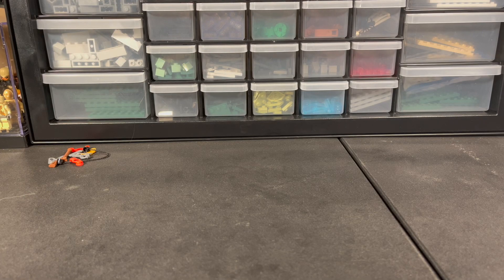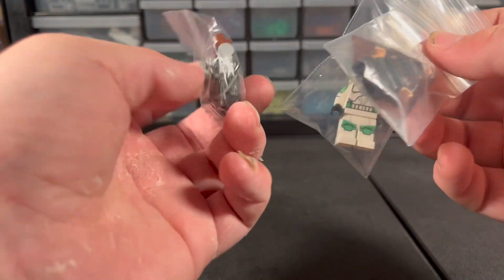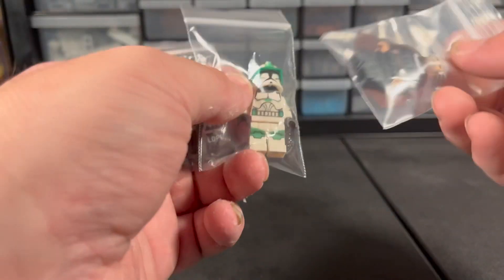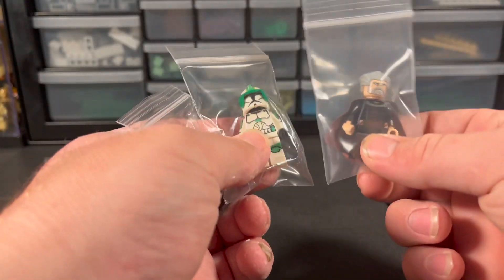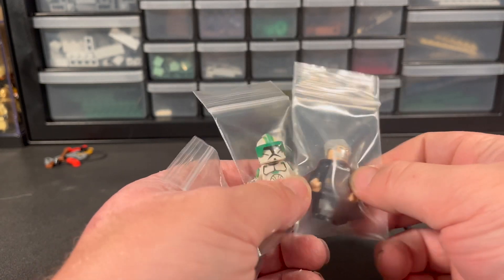How y'all doing today? This is Brick Central Studios back with another video. Before I start this video off, I just want to say go enter my giveaway for my three minifigures — my first ever giveaway on the channel. I'll even make it so if you leave a comment of your favorite Star Wars movie, I'll also enter you into the giveaway.